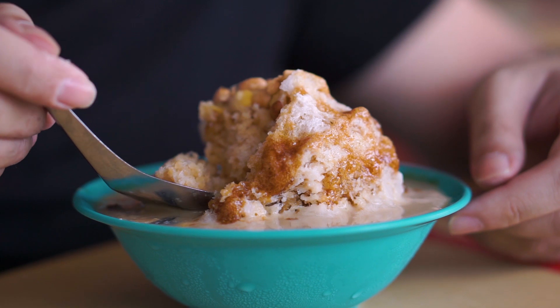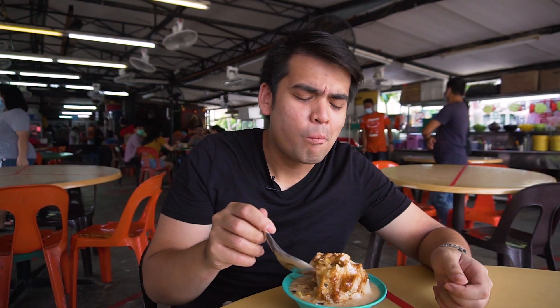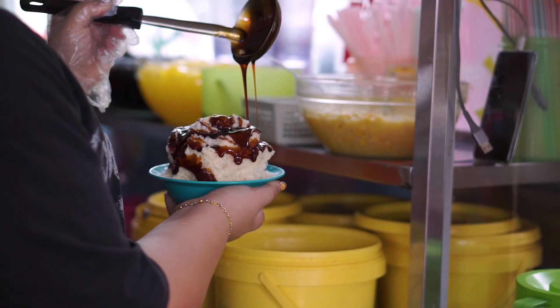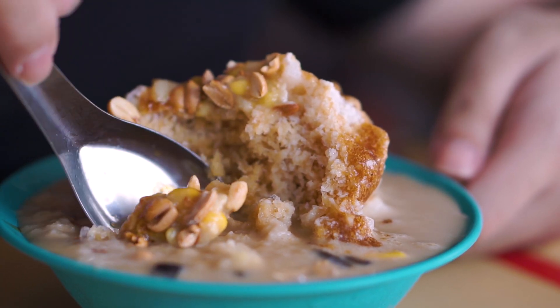It's already melting, so let's try this out. Oh, so good. It's very, very soothing and refreshing. The gula melaka really stands out — it's just so fragrant. And also the peanuts, they're very crunchy.